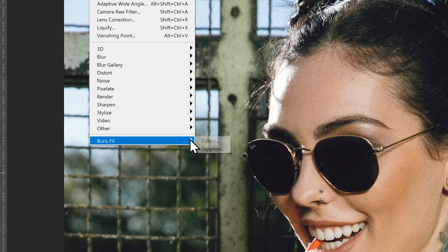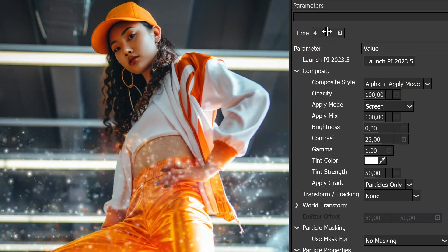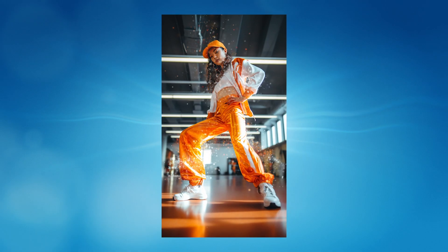Whether as a plugin for Adobe Photoshop or Lightroom or as a standalone app. Crafted by Academy Award winning artists, Optics brings Boris FX filters to photographers and creatives, lifting your pictures to new heights.